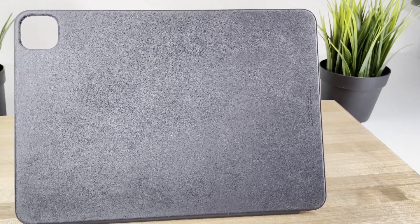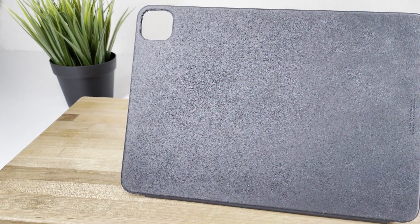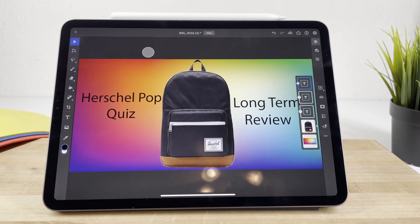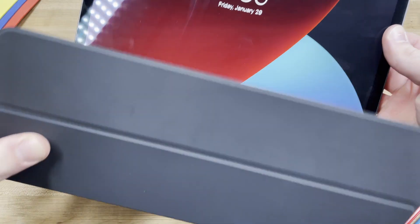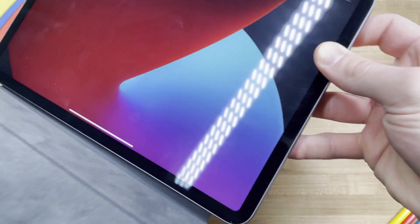The case I have is for the iPad Pro; however, the iPad Pro and Air are almost identical, and as such, so are the respective Smart Portfolio cases. In conclusion, if you're looking for a case to protect your iPad from minor blemishes, maintain or even improve the look of your iPad, and last you a long time, the Apple Smart Portfolio case may just be worth the investment.